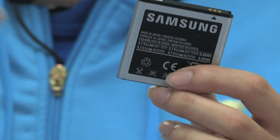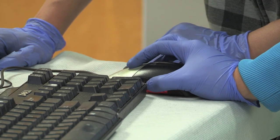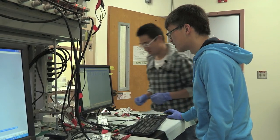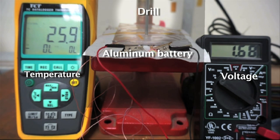This is a lithium-ion battery, which we use a lot in our daily lives — for example, in our cell phones and laptops. Commonly, if you drill a hole through a lithium-ion battery, it will probably catch on fire. But our aluminum battery is non-flammable, so if you drill a hole through it, it's still running for a while.